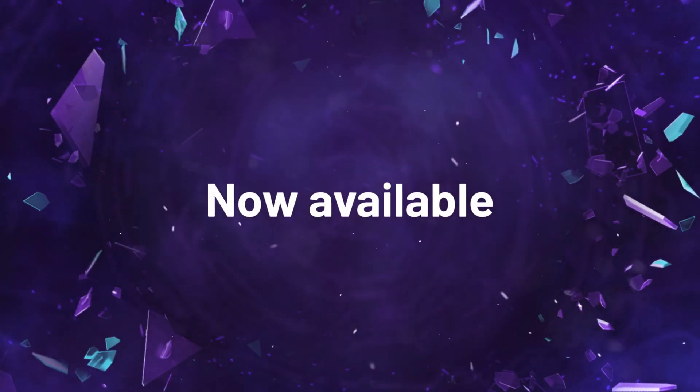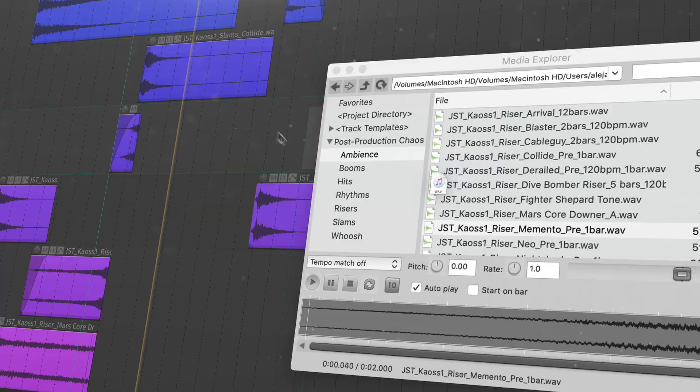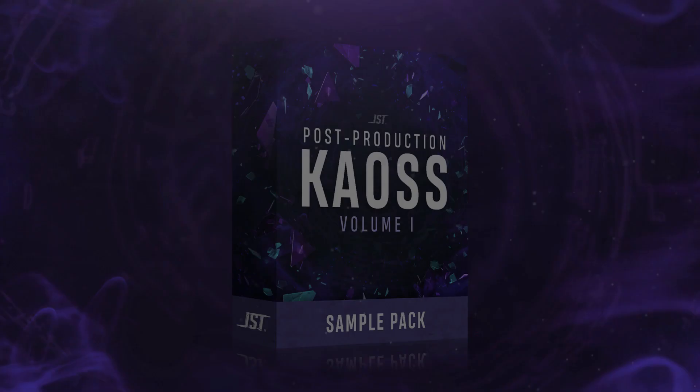Now available at JoeySturgesTones.com, an insane post-production sample collection designed to add a little extra mayhem to your productions: Post-Production Chaos. Featuring over 100 creative and unique samples separated into seven different categories of sounds, Post-Production Chaos is the perfect tool to add depth, character, or emotion to your next production.